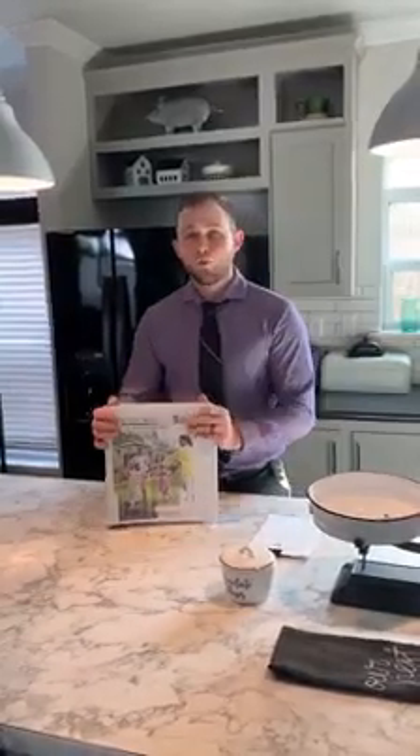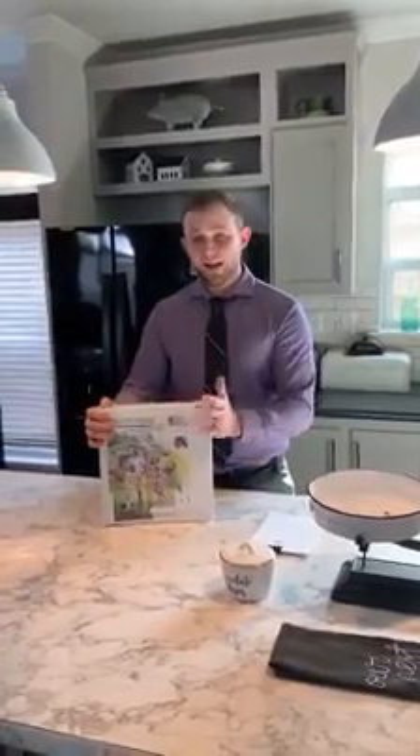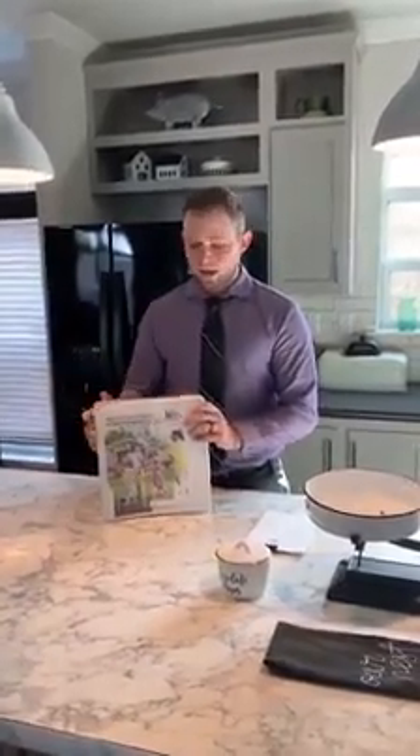We've been voted home builder of the year seven out of the last eight years. That's a big accomplishment. There are so many builders in this industry — to win it seven out of the last eight years is a testimony in itself showing how good the construction is here at Palm Harbor Homes. Now I'm going to back off that for a little bit and save that for the visit when you guys come in and see me.